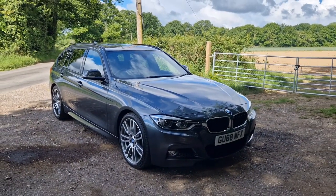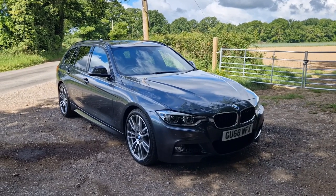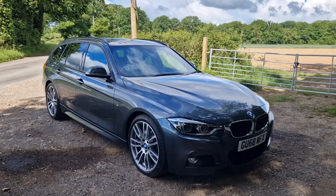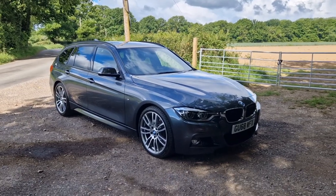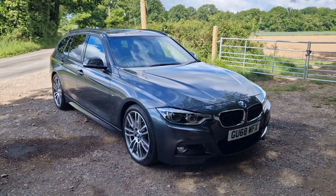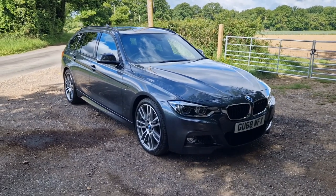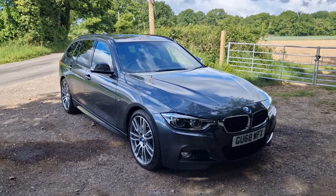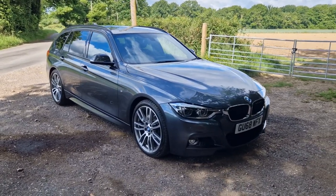Hi, welcome back. Welcome to this four-quart film for this absolutely beautiful 2018 BMW 330d. This is the M Sport Touring model, featuring a number of factory upgrades and in absolutely beautiful condition. We'll walk you around the car, point out any tiny blemishes, and give you a really good idea of the overall condition and talk you through some of the features that this particular car has.